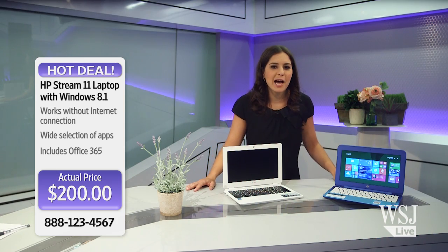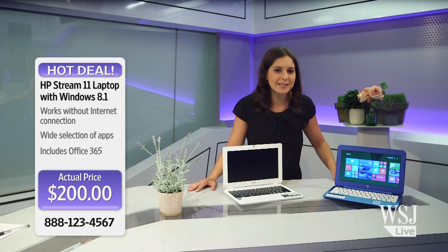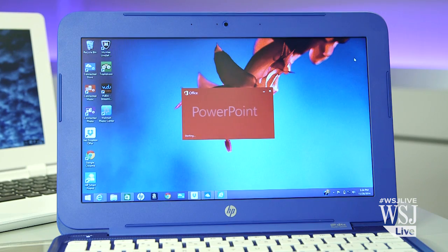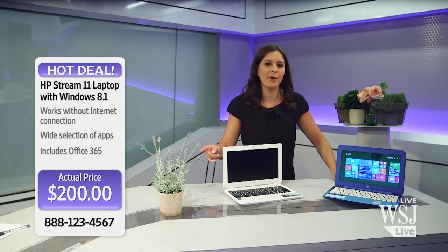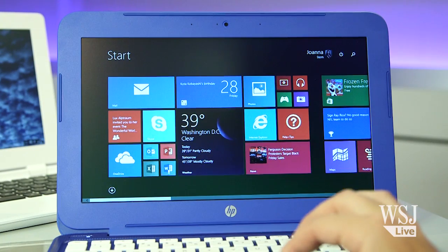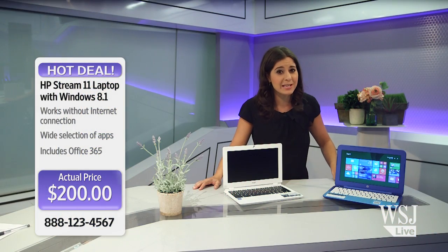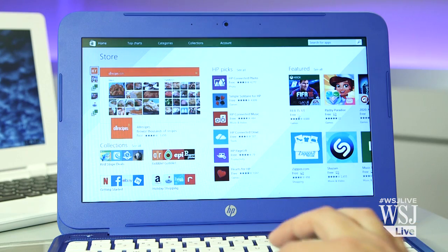We've got Mark on the line from Maine. Mark, what made you purchase the HP Stream today? Hey Joanna, good to be on. Well, I've been wanting to work on my PowerPoint slides without an internet connection. Mark, that's a great point. Unlike Chrome OS, you get the full power of Windows and Microsoft Office whether or not you have a Wi-Fi connection. It also means being able to run any Windows programs you want.